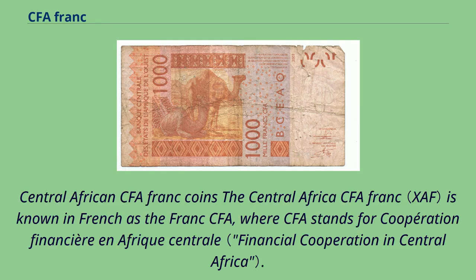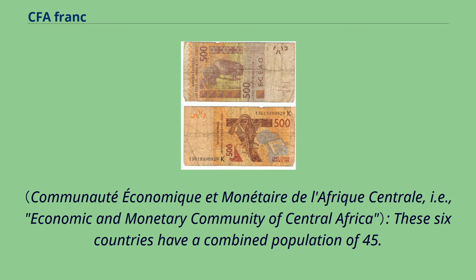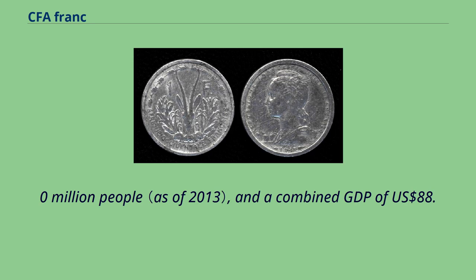The Central African CFA franc is known in French as the franc CFA, where CFA stands for Coopération Financière en Afrique Centrale. It is issued by the BEAC, located in Yaoundé, Cameroon, for the six countries of the CEMAC. These six countries have a combined population of 45.0 million people and a combined GDP of 88.2 billion US dollars.